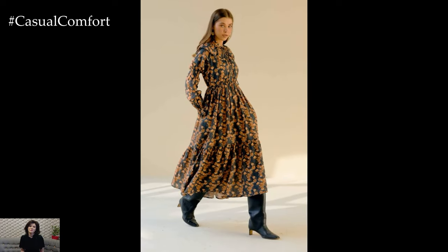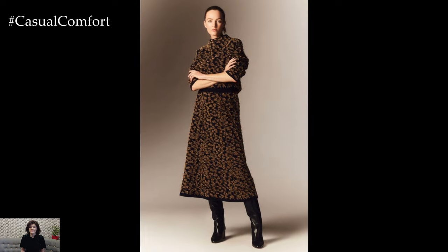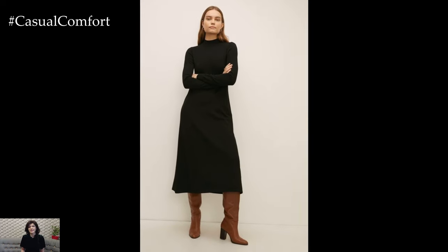For a romantic dinner date in the fall, think elegant yet cozy. A midi dress in a luxurious fabric like velvet or satin offers both warmth and sophistication. Pair it with knee-high boots or heeled booties and a tailored coat. Add statement earrings and a clutch for a touch of glam. This look exudes romance and style, perfect for an intimate evening out.